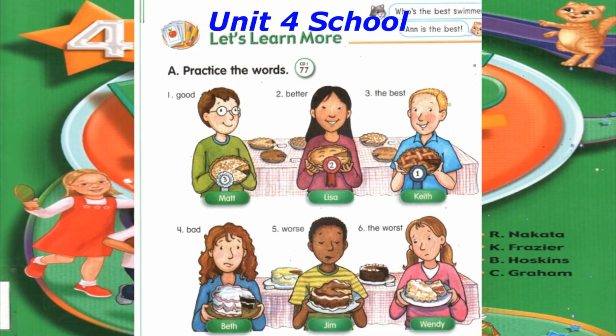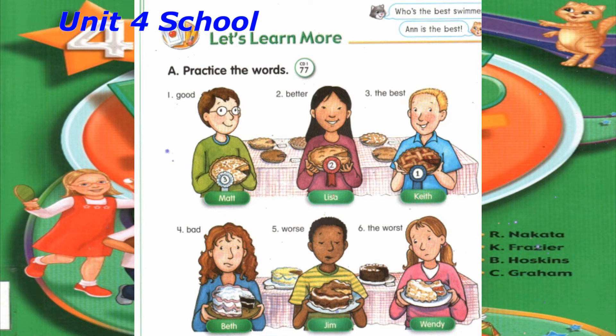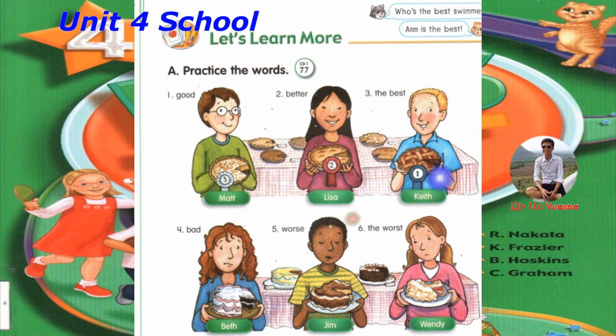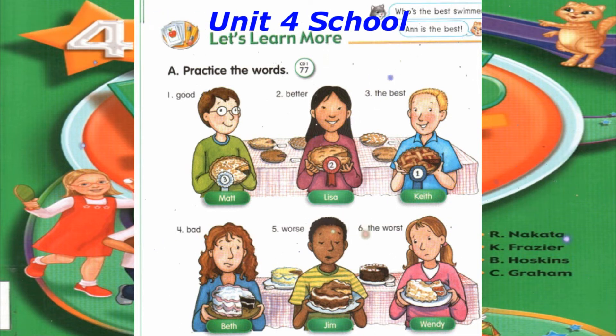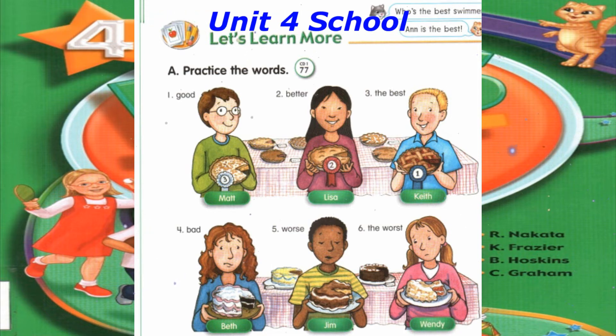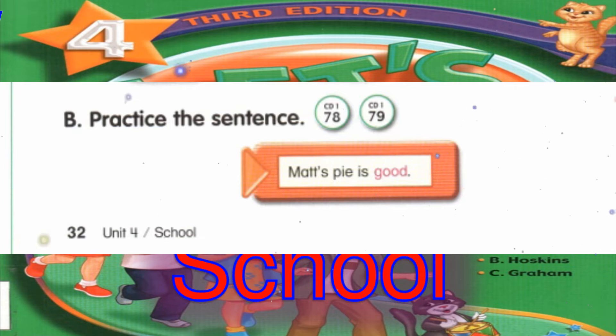Track 77: Let's Learn More. A. Practice the words. Number 1: Good. Number 2: Better. Number 3: The Best. Number 4: Bad. Number 5: Worse. Number 6: The Worst.